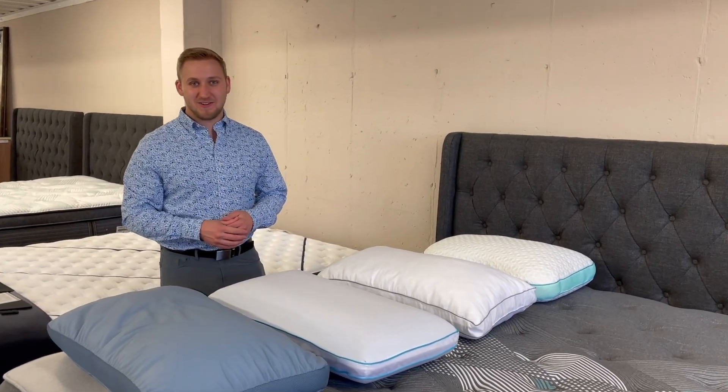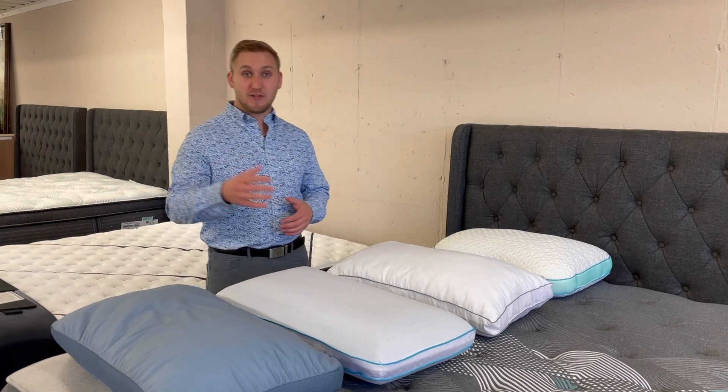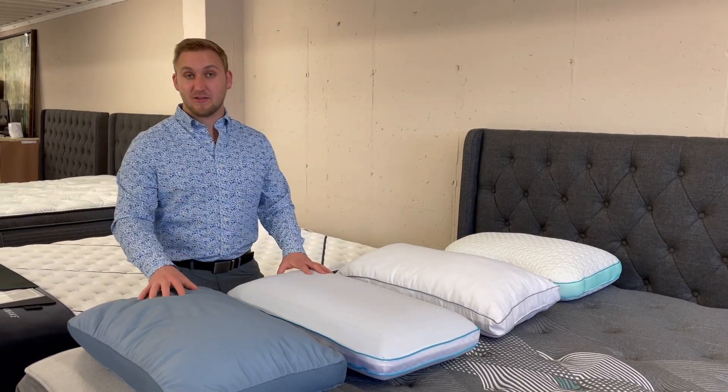Hi there. Welcome to Tuesday Tips with Missouri Furniture. I'm Grant and today I'm going to be talking to you a little bit about picking the right pillow.